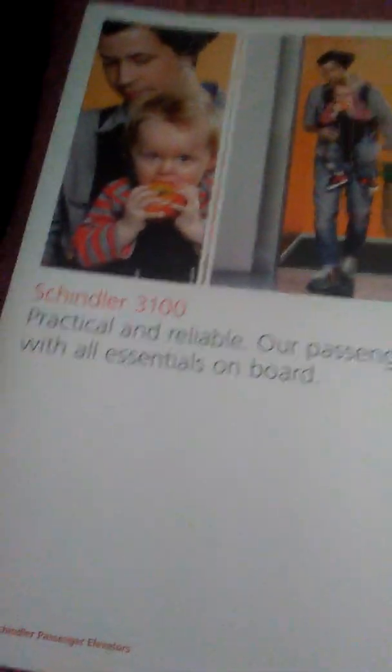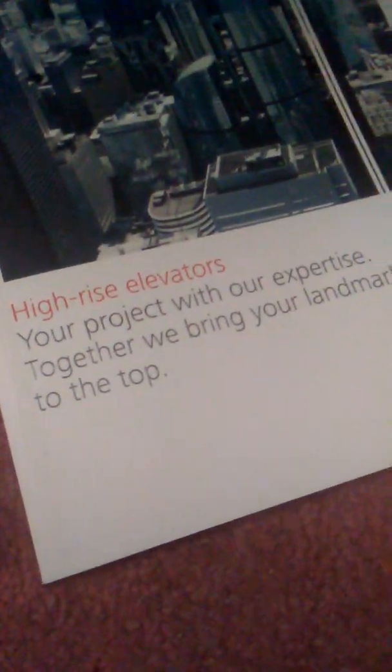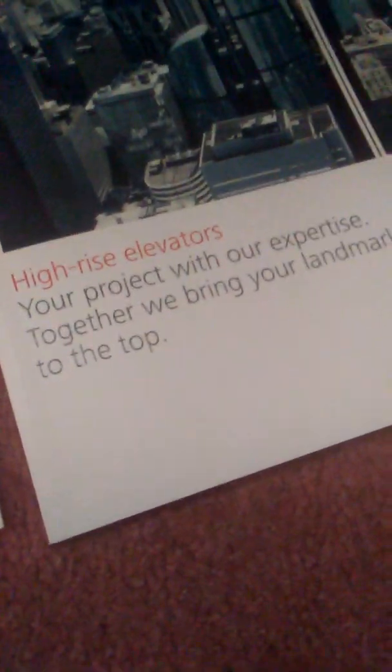Let's go for the lift brochures. First, we have Schindler 3100, Schindler 3300, Schindler 5500, another Schindler 5500 one, and high-rise elevators like the one you see in Sushi Samba, which is a Schindler 7000.